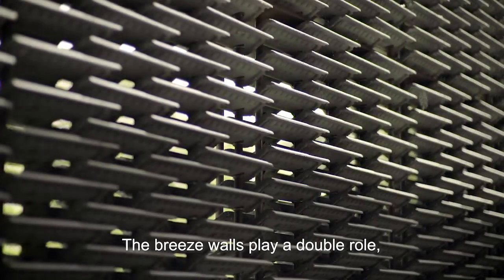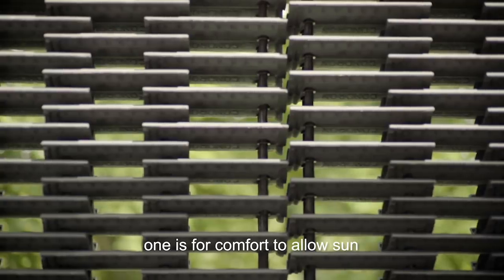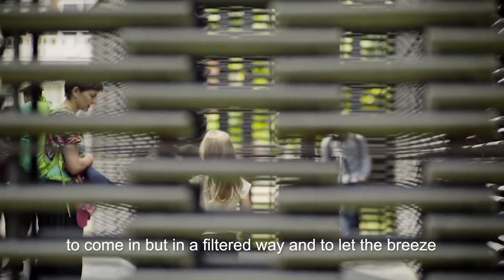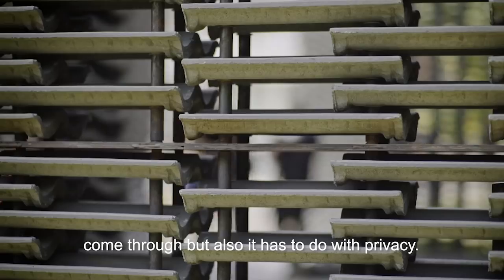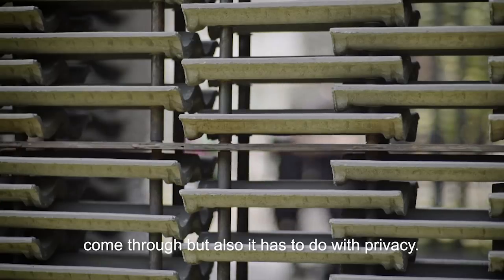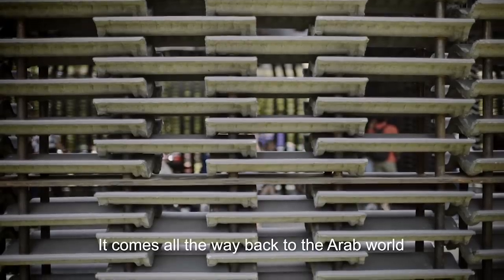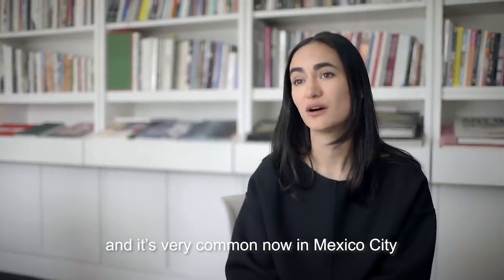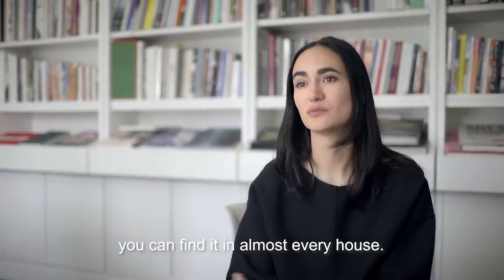The breeze walls play a double role. One is for comfort — to allow sun to come in but in a filtered way and to let the breeze come through. But also it has to do with privacy. That comes all the way back to the Arab world and is very common now in Mexico City — you can find it almost in every house.